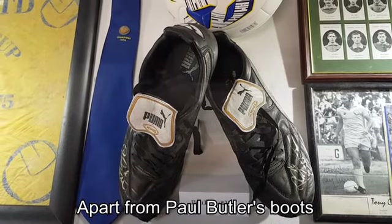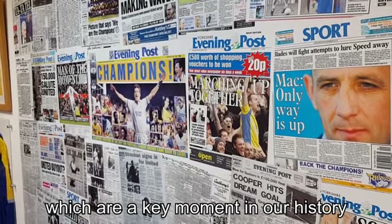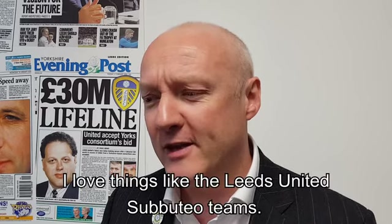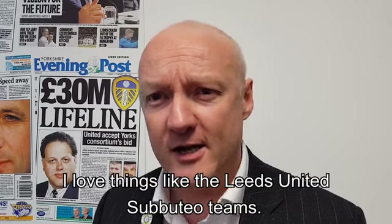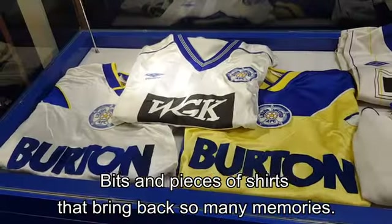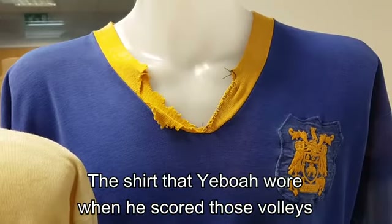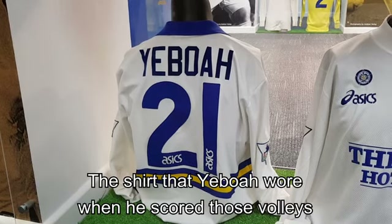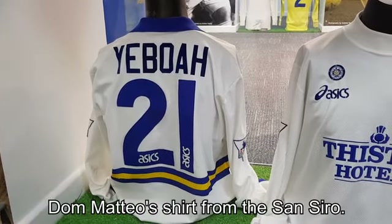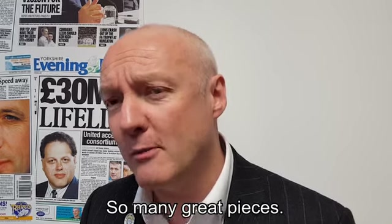Apart from Paul Butler's boots, which I think obviously represent such a key moment in our history, there's so many bits I love. Things like the Leeds United Subbuteo teams, and shirts that bring back so much memory — the shirt that Yeboah wore when he scored those volleys, Don Matteo's shirt from the San Siro. There's just so many great pieces.